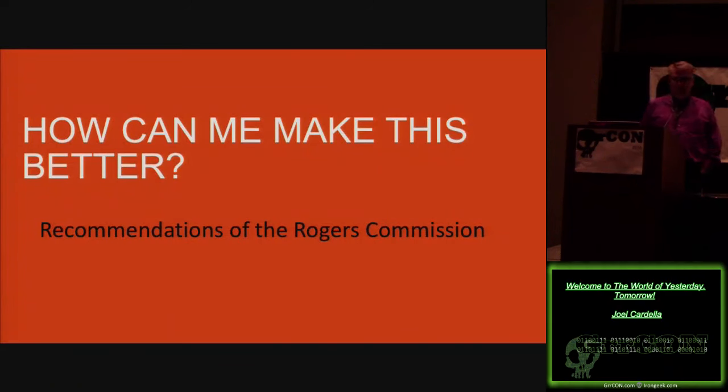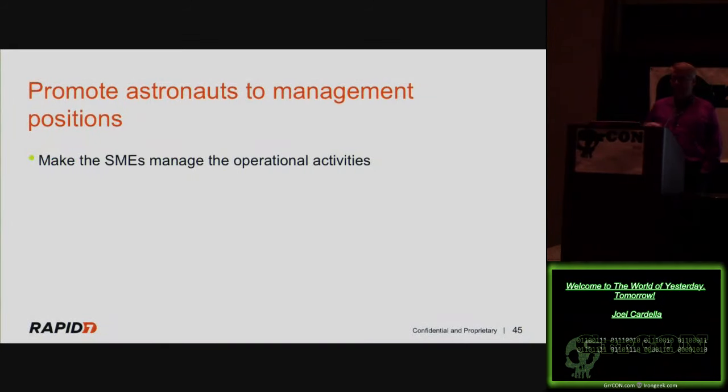What were the real recommendations of the Rogers Commission? The first: promote astronauts to management positions — or in our terminology, make your subject matter experts manage your operational tasks. Instead of a manager who may not understand all the inputs, have operational experts manage those things. You don't necessarily have to promote an engineer to management — you could set up a system where the manager uses subject matter experts for their opinions, is aware of all inputs, and can make more informed decisions. On a dynamic team, they can tell you what's wrong in areas you don't have full visibility into.